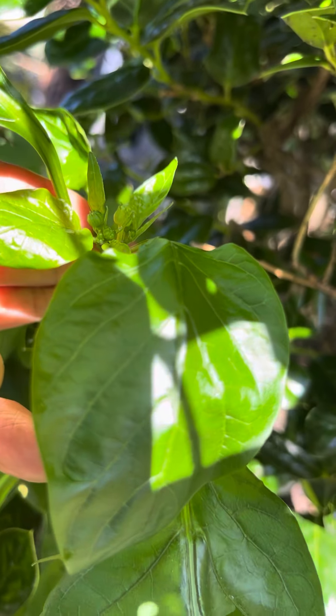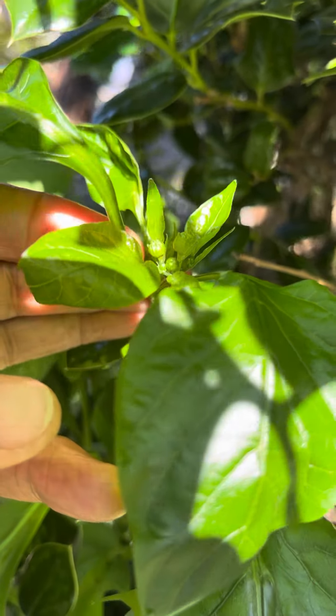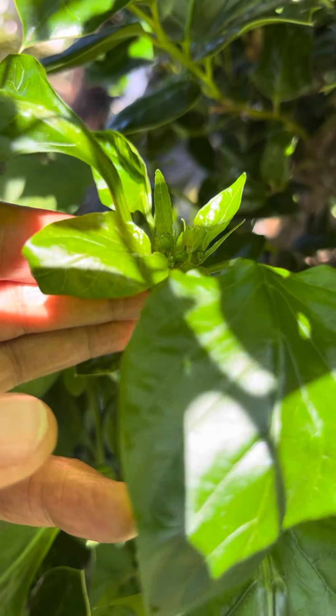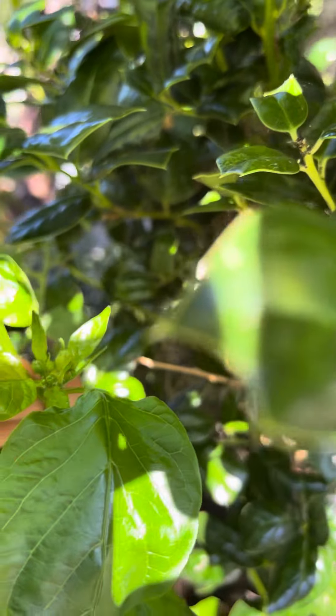This is a teeny little jewel box of a city garden with a lot of shade trees, fruit trees, evergreens, and shrubs — so this is an evergreen.